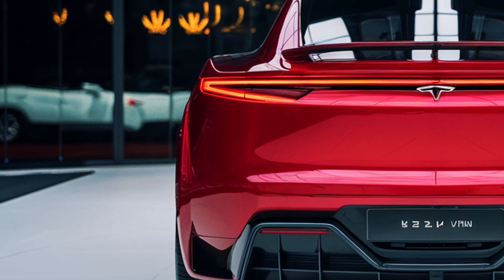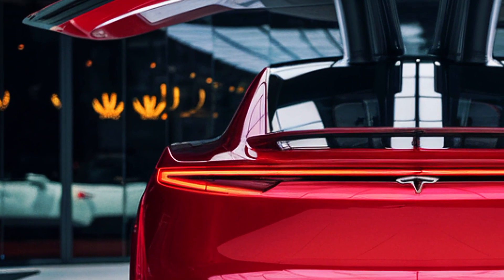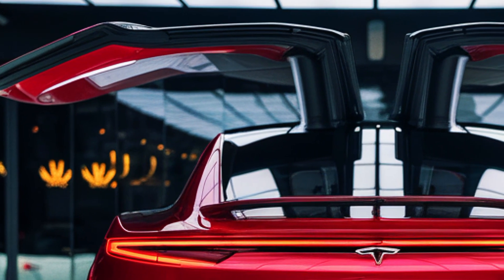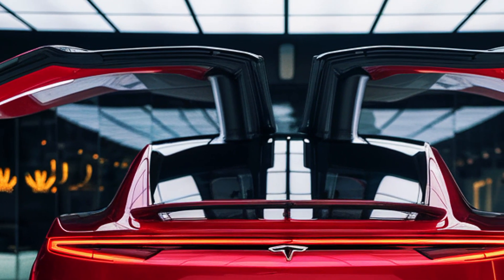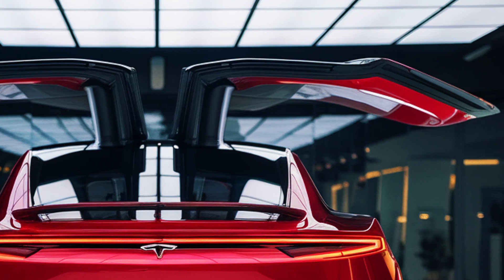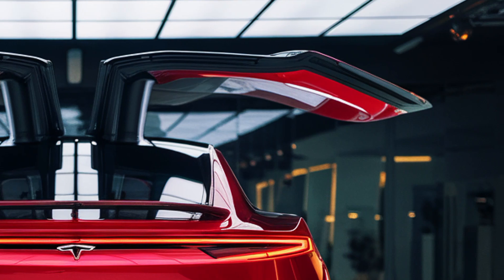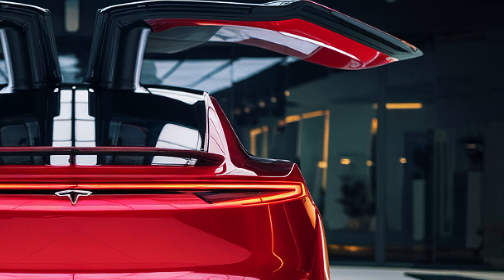The Tesla van represents a bold step forward in sustainable transportation. By combining innovative technology, versatile design and environmental responsibility, Tesla is not just creating a van, but setting a new standard for what an electric vehicle can achieve. Its potential to revolutionize both commercial and personal transportation is undeniable. As we move toward a greener future, the Tesla van is a testament to how cutting-edge engineering can drive meaningful change.